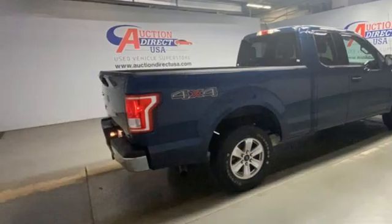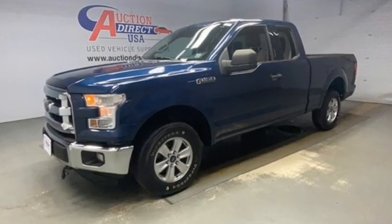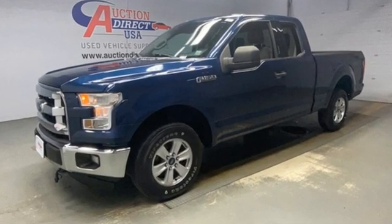Ford has won over millions of loyal customers with a wide range of value-driven vehicles. You need to drive it to believe it. See it for yourself today.